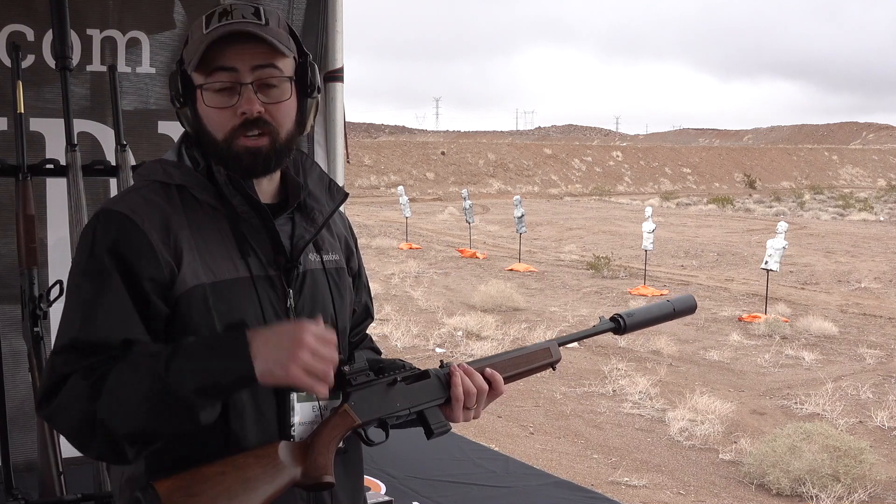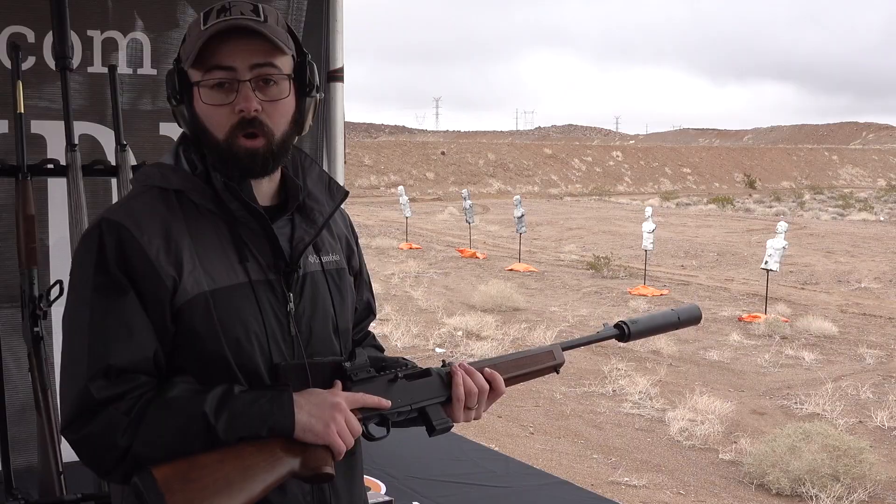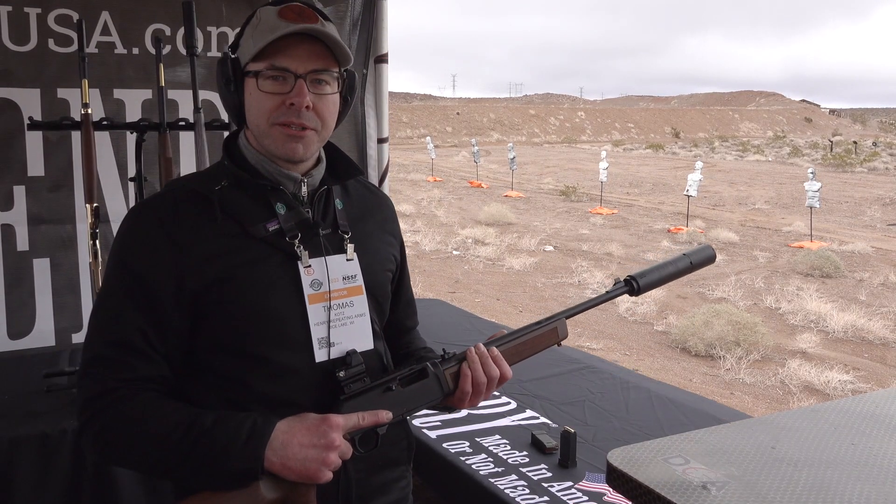So we're going to turn it over to Tom, the product manager at Henry USA and he's going to tell us about some of the details of this new platform. I'm Thomas Kotz, product manager for Henry Repeating Arms.